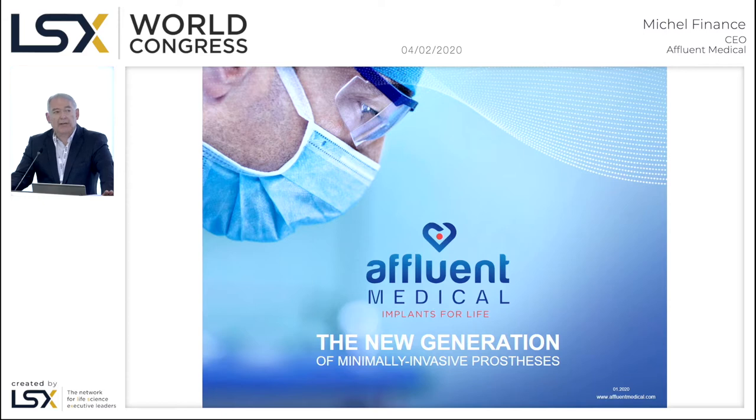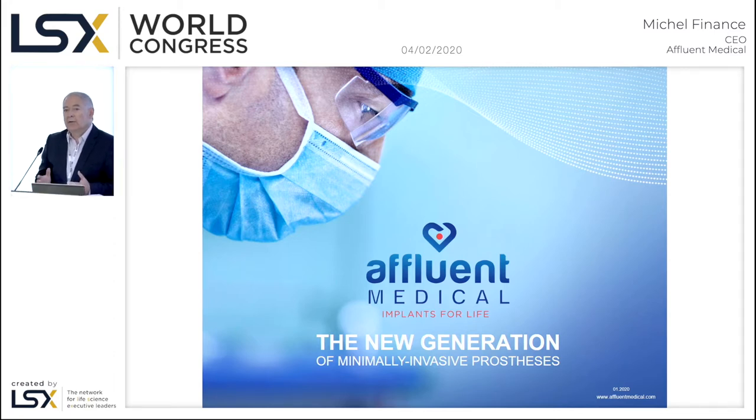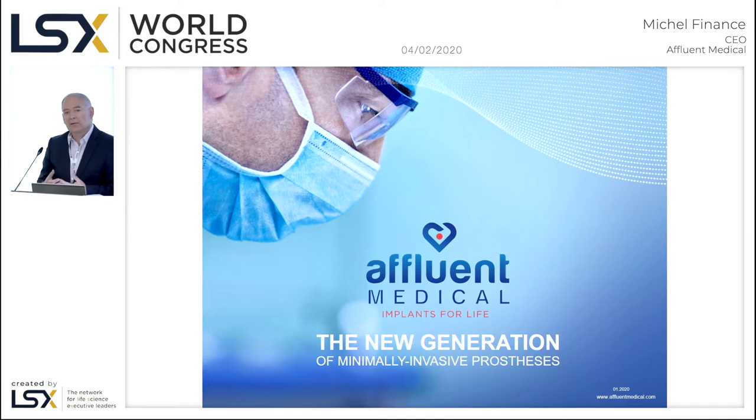We are now in a full clinical stage as a company. Our philosophy is to mimic what is physiological in the human body. I've been for some years the first CEO of CARMAT, the fully implantable heart that you may have heard of, and it's the same philosophy for us in the structural heart — we try to mimic the physiological body with our devices.